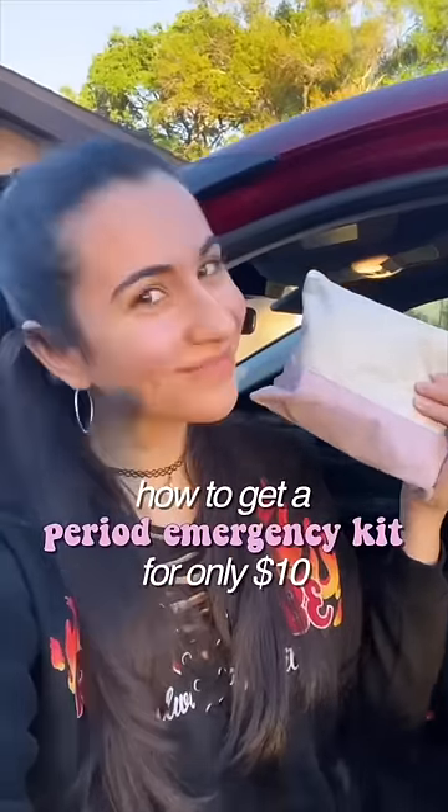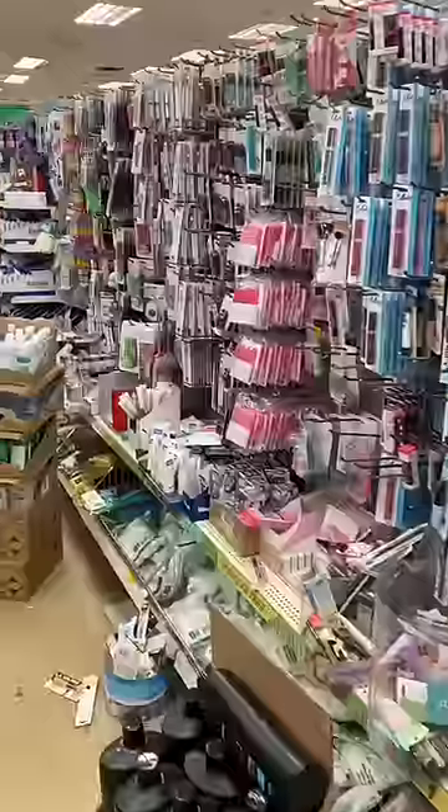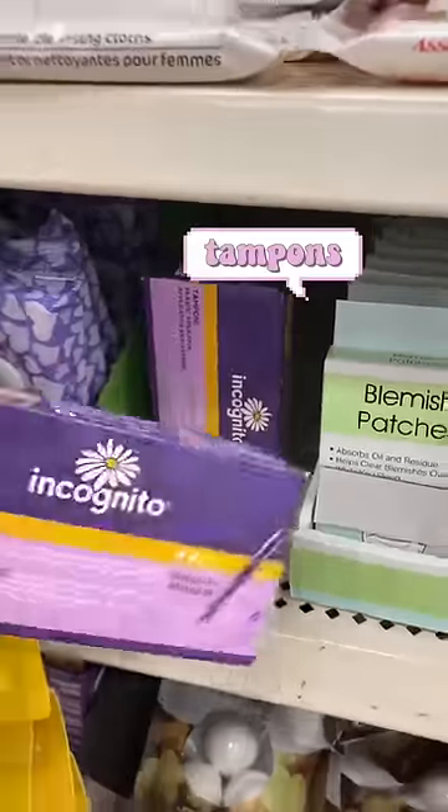How to get an emergency period kit for only ten dollars. First, you want to go to your nearest Dollar Tree and go down their health and beauty aisle where you'll find everything you need. First, we're going to grab some pads — these are actually name brand. They have name brand tampons too, but these are six for a dollar.